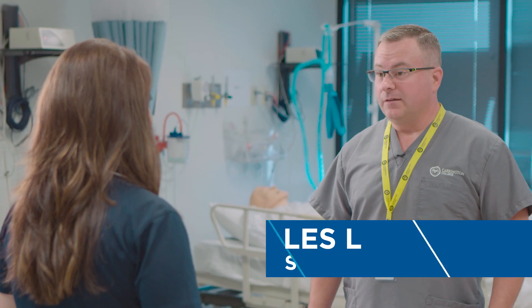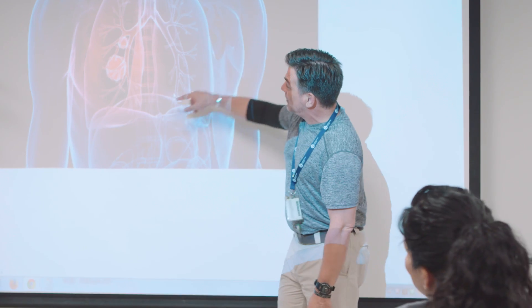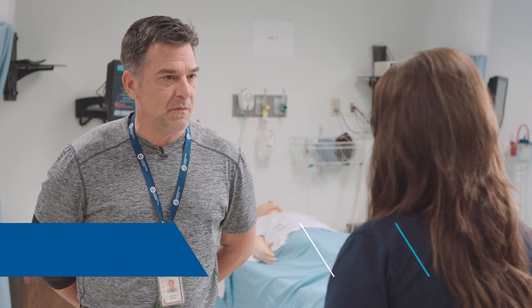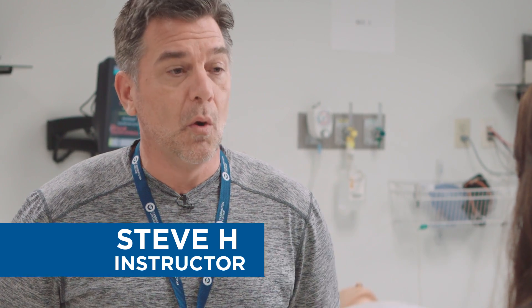We learn a lot about diseases and how they affect the body, particularly the lungs. We start with the very basics — from how the body works, from anatomy and physiology, the real simple stuff from cellular structure all the way up to organ systems.